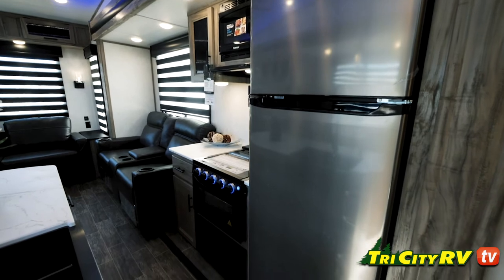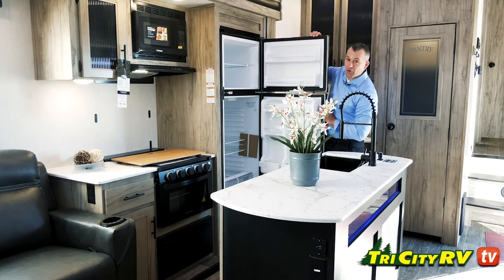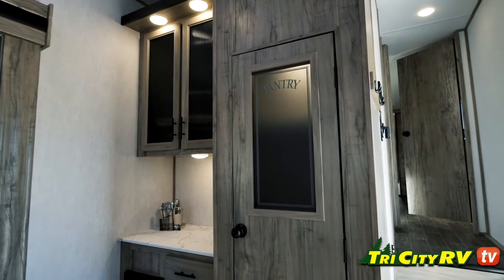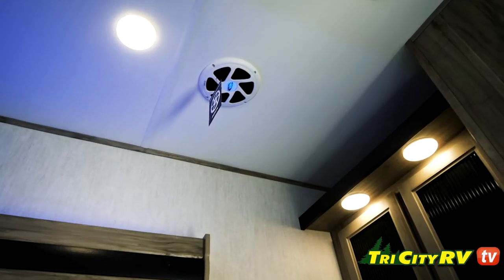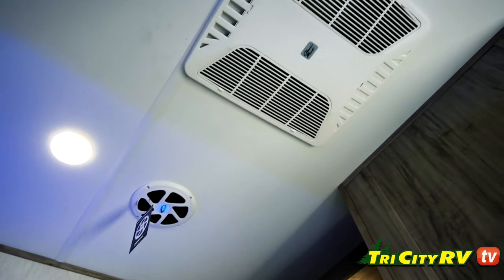Pots and pans drawer under the stone. There's an 11 cubic foot, 12-volt, residential-style fridge — this thing is absolutely enormous. We've got a little coffee nook over here with a little more countertop space, a giant pantry with a light in there, and also the subwoofer and the Coleman Mach 15,000 BTU AC.